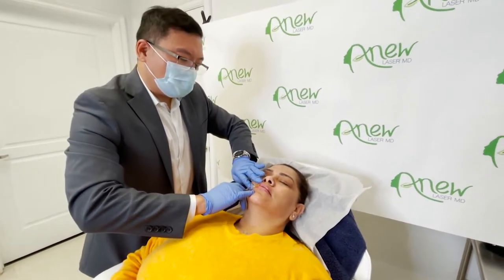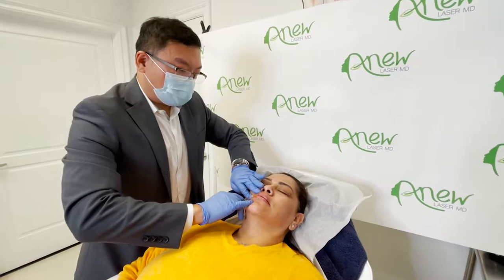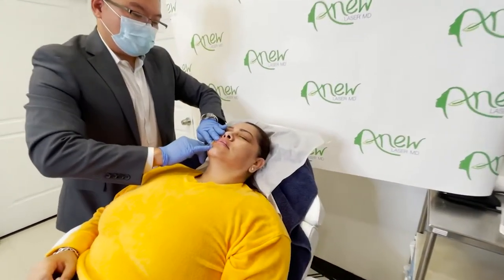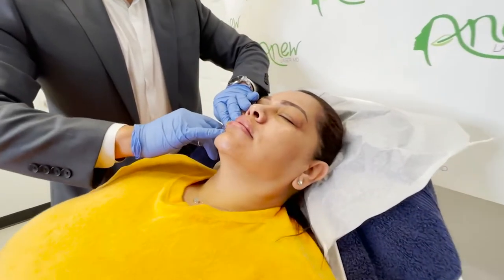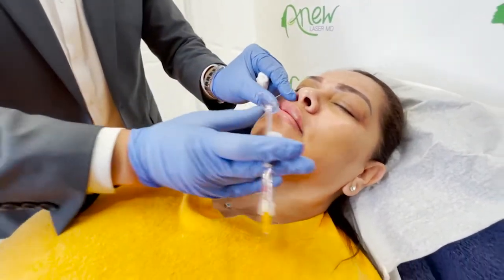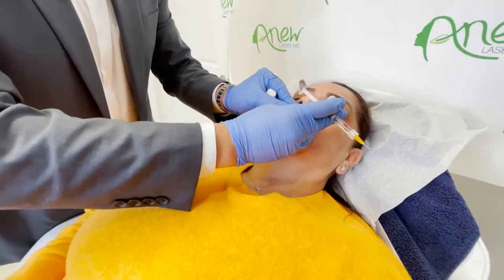Today we're doing a lip enhancement for our patient. She already has good volume but she wants a little bit more pout. It's a good way to maintain it — getting a little bit more of that volume every six months or so.